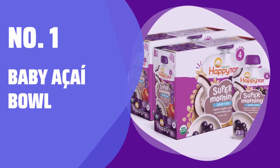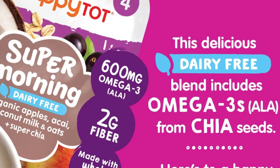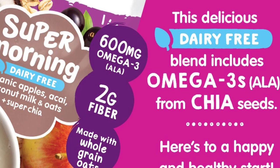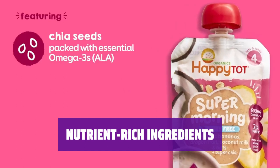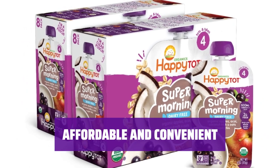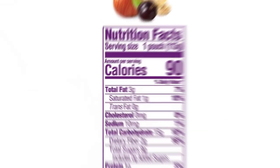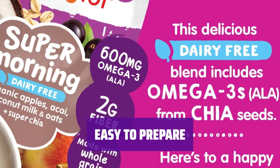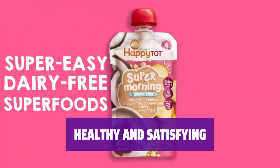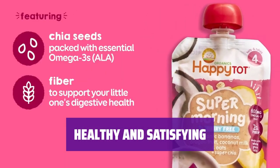Number 1: Baby Acai Bowl. Indulge in a tasty treat that tastes just as good as the real deal — you won't believe it's not from a fancy juice bar. Packed with chia seeds and acai berries, this bowl is full of good fats and antioxidants to keep you feeling great. Save money and time by enjoying this bougie treat from the comfort of your own home — no need to spend $8 at a trendy juice press. Simply pop this baby acai bowl in the fridge and it's ready to enjoy whenever you're craving a delicious and nutritious snack. With all the benefits of chia seeds and acai berries, this bowl will leave you feeling satisfied and energized throughout the day.